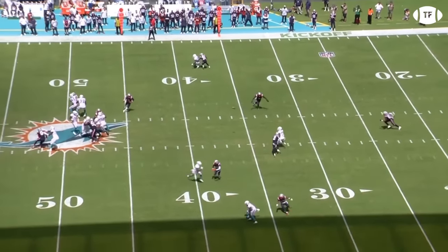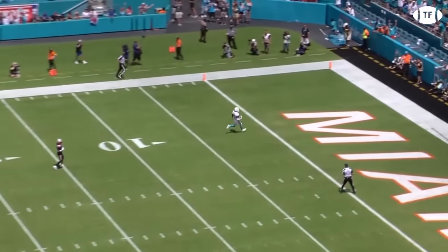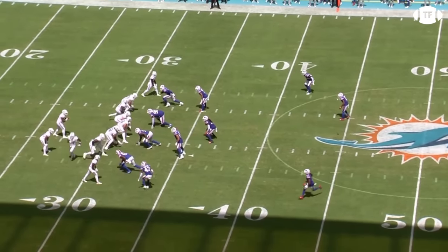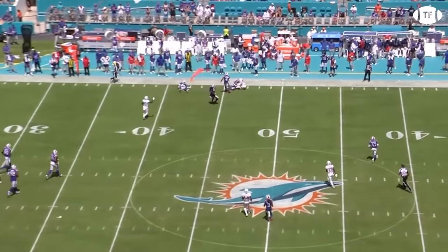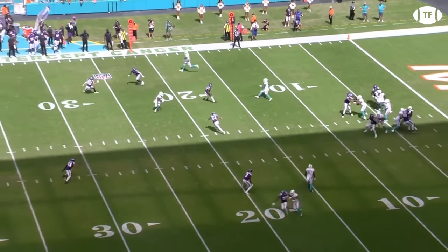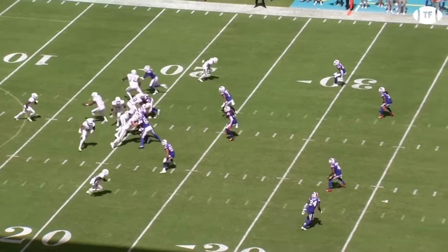He's got these old defensive coordinators scrambling to keep up, and we're going to show you how he's getting it done. Threatened by the big play, modern defenses have started sitting further and further back in zone and cushion, trying to cut off the advantage brought about by the high flyers of the modern game. Mike McDaniel has seen this and found an exploit, attacking it vertically by multiplying his speed.